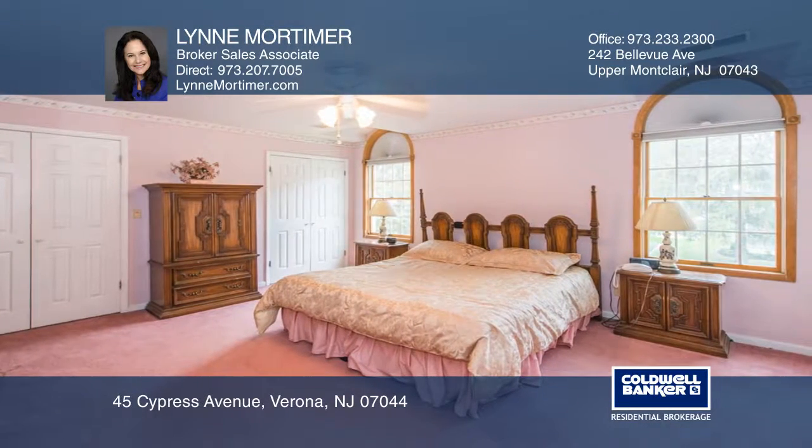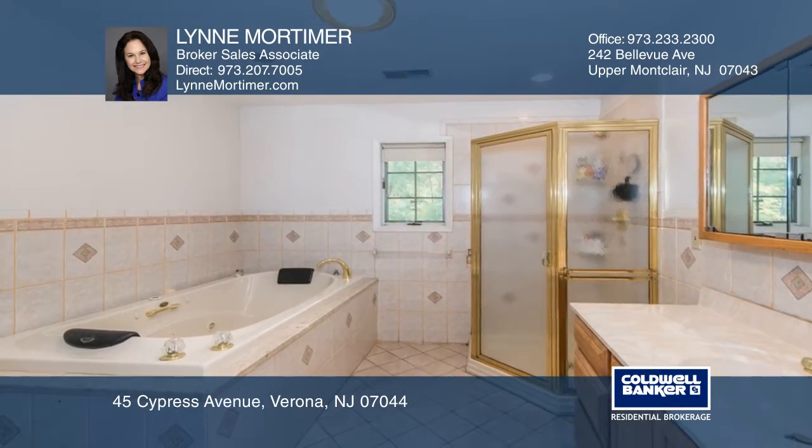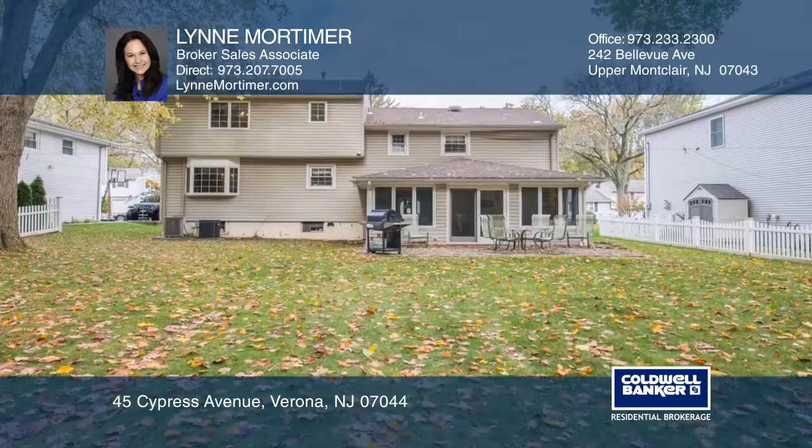The third floor master suite boasts a sitting room and a full bath with jetted tub and stall shower. This home is in a great location close to New York transportation.